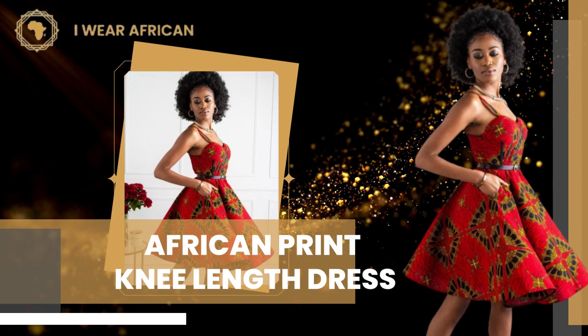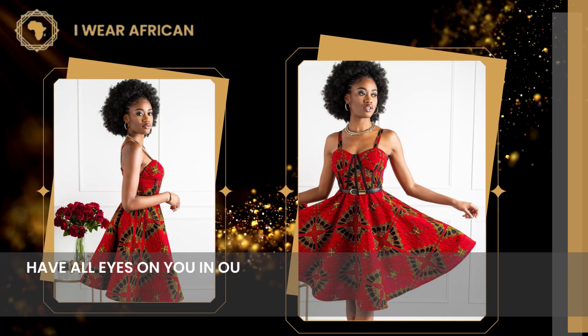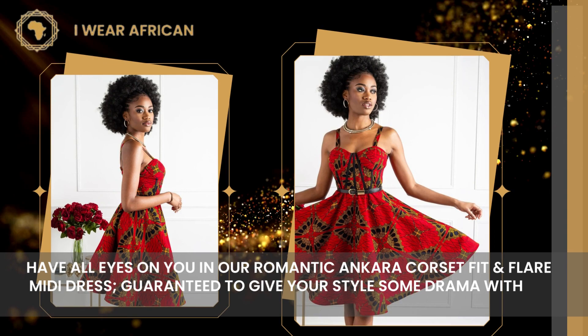Number 6: African Print Knee Length Dress. Have all eyes on you in our romantic Ankara corset fit and flare midi dress. Guaranteed to give your style some drama with its boned corset and underwired cups.